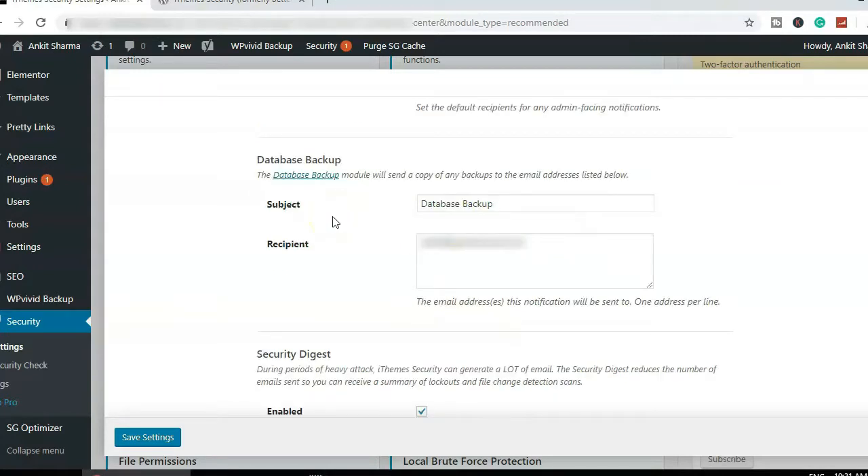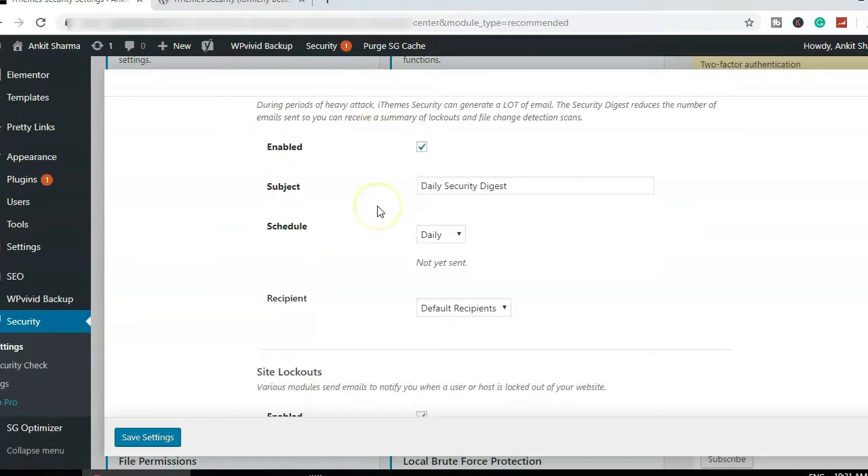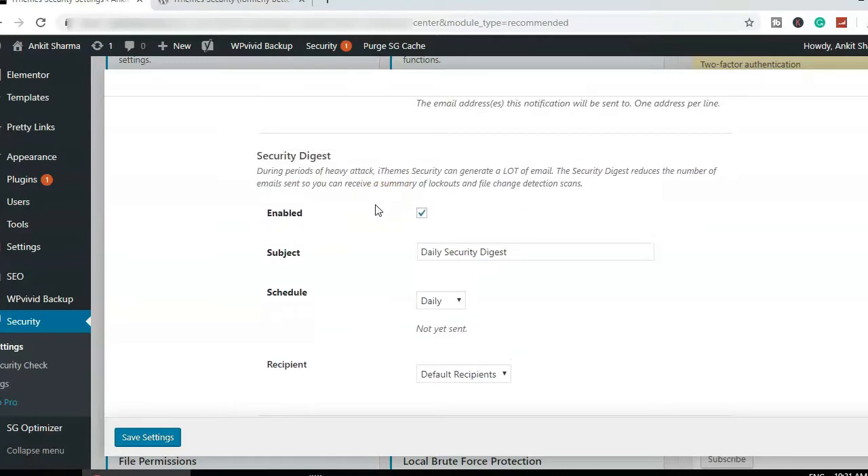There's an option for backup notifications, but I don't use iThemes for backup. We'll use a separate plugin for backing up our website — I'll create a separate video for that. Make sure you're subscribed and have the notification bell on so you'll be notified when that video goes live.